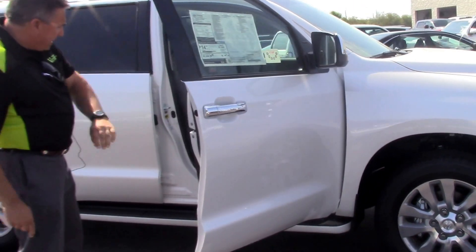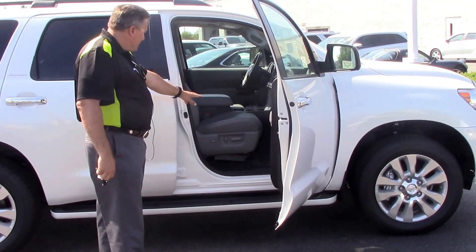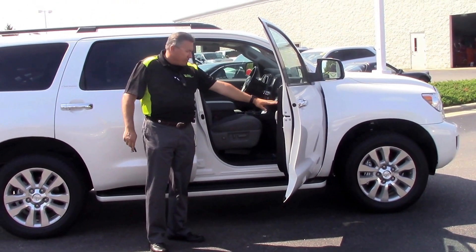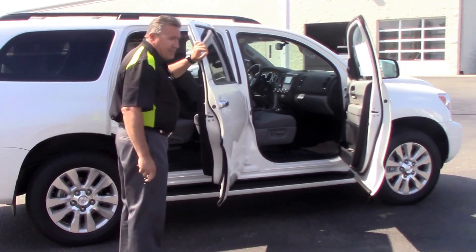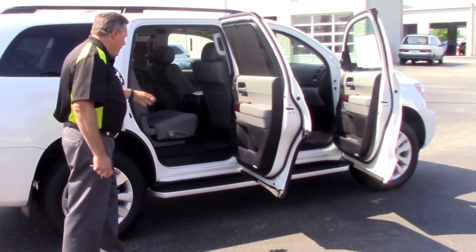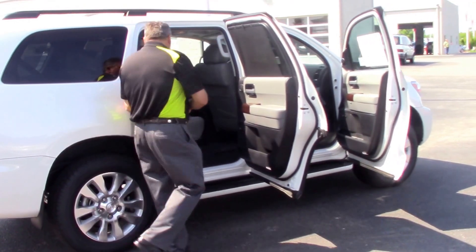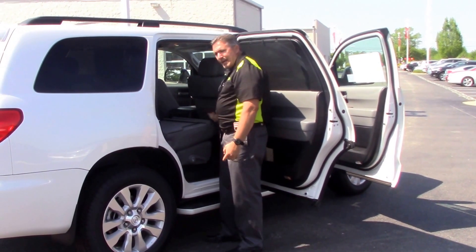We have leather all throughout — this is a gray leather with wood grain on the doors. The 2016 Sequoia Platinum. Also in the back we have wood grain on the doors, folding seats with the latch here — seats fold down.